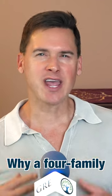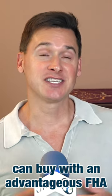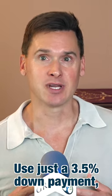Why a fourplex? Why a four-family building? Well, for one thing, this is the largest building that you can buy with an advantageous FHA loan — a Federal Housing Administration loan. You can buy a single-family home, duplex, triplex, or fourplex, use just a three and a half percent down payment, and you can even borrow this from your family.